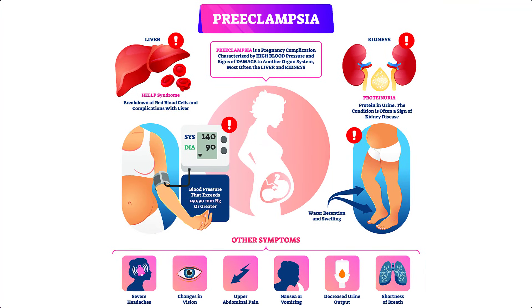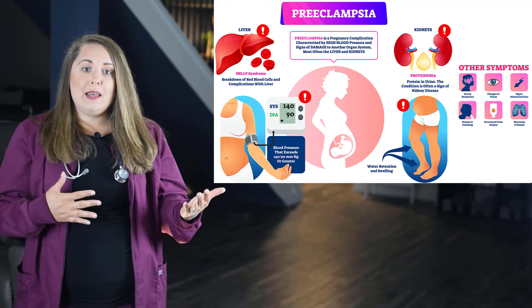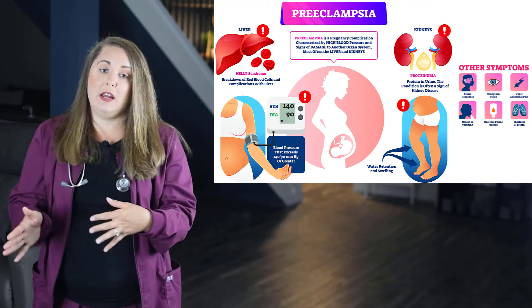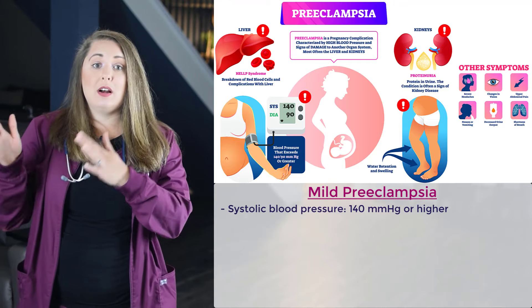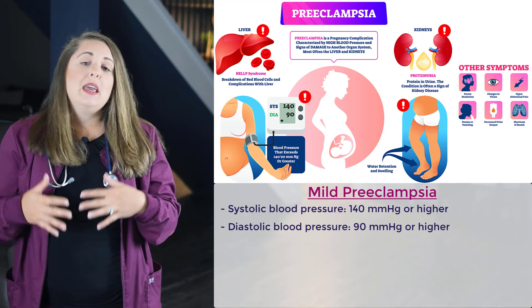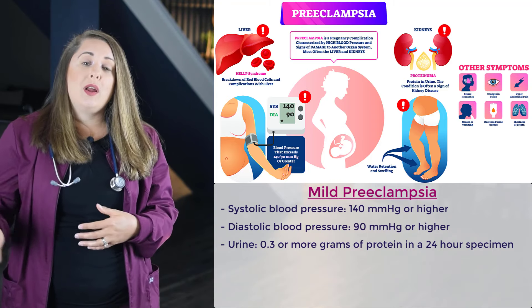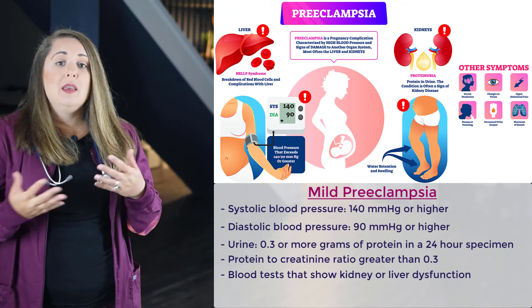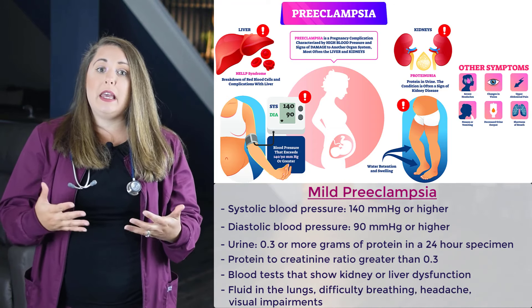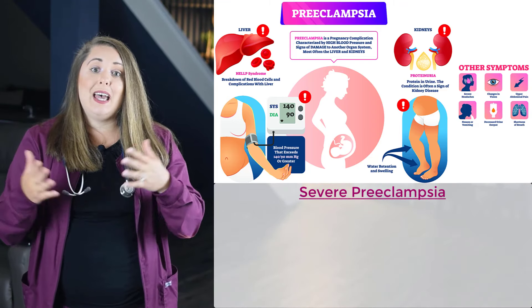Now let's talk about preeclampsia and eclampsia, also known as toxemia. This occurs after the first 20 weeks of pregnancy, and it's important to spot the early symptoms. Preeclampsia is differentiated between mild and severe. Mild preeclampsia is diagnosed when a pregnant woman has a systolic blood pressure of 140 or higher, or a diastolic blood pressure of 90 or higher, and either a urine with 0.3 or more grams of protein in a 24-hour specimen, a protein-to-creatinine ratio greater than 0.3, or blood tests showing kidney or liver dysfunction. They will also have fluid in the lungs and difficulty breathing, headache, and visual impairments.